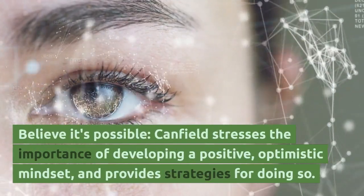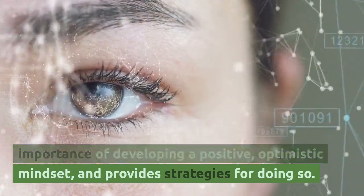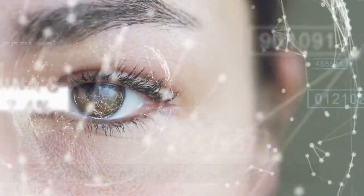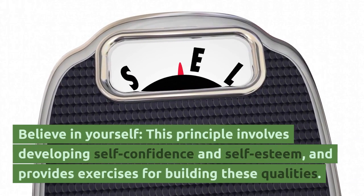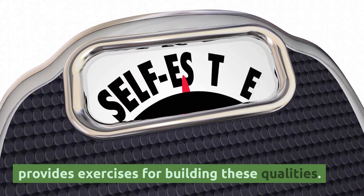Believe it's possible — Canfield stresses the importance of developing a positive, optimistic mindset and provides strategies for doing so. Believe in yourself — this principle involves developing self-confidence and self-esteem, and provides exercises for building these qualities.